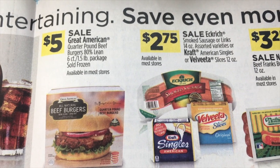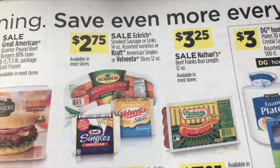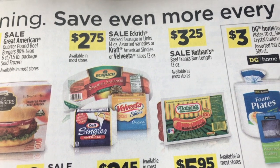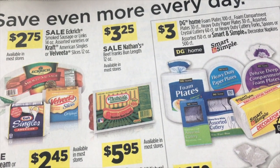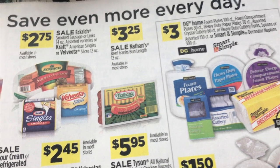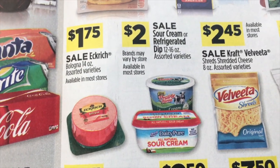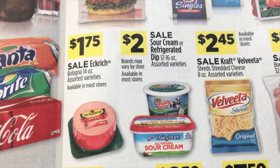$5.00 on Great American Quarter Pound Beef Burgers. $2.75 on Eckrich smoked sausage, Kraft Singles or Velveeta Singles. And Nathan's Beef Franks bun length are $3.25. Then Eckrich Bologna for $1.75 — I say Bologna.